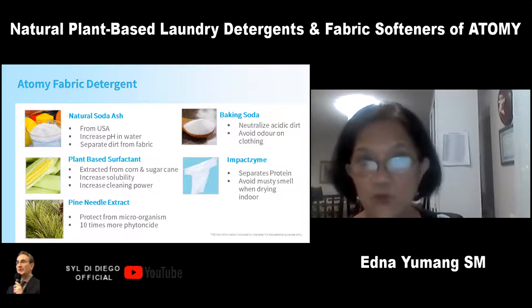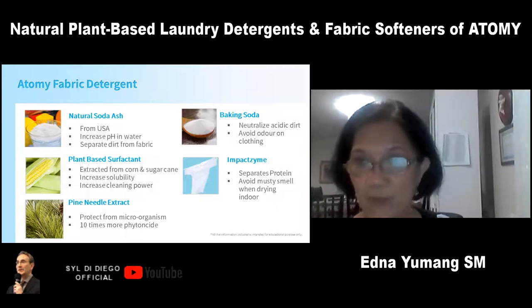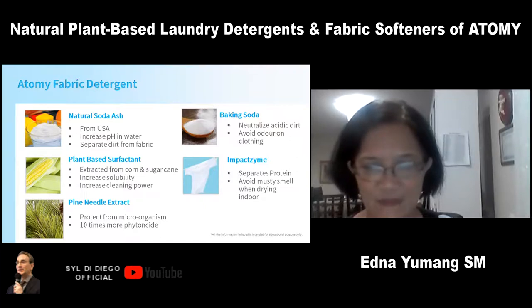I'm very thankful for this Atomy fabric detergent because my daughter has improved her skin allergy and skin problems with it. When she was younger, I was buying a really expensive detergent, but now everybody uses this Atomy fabric detergent.